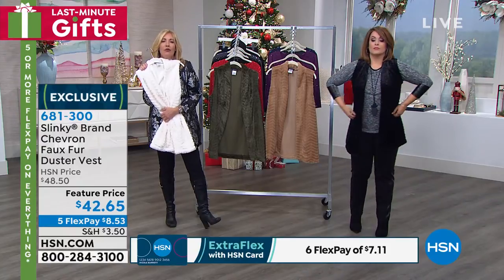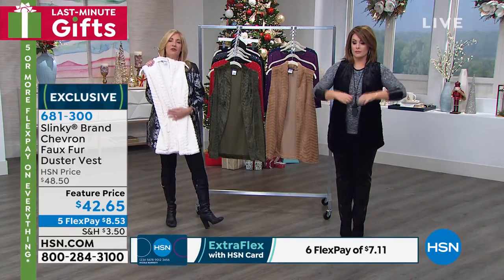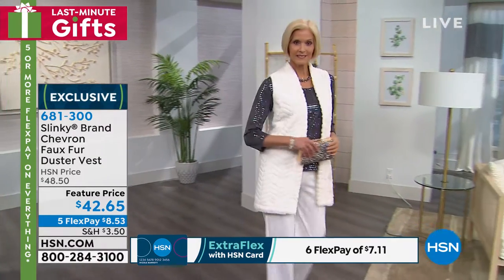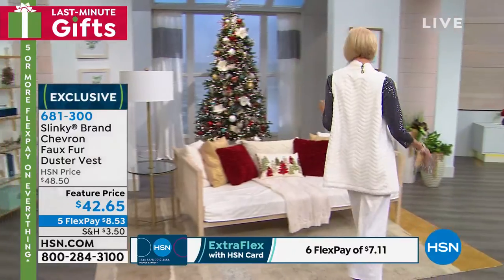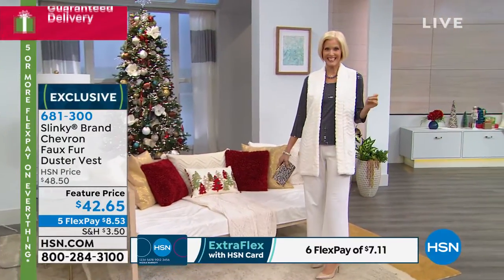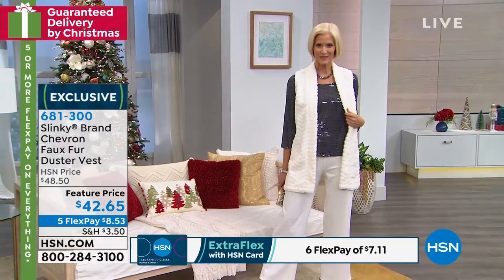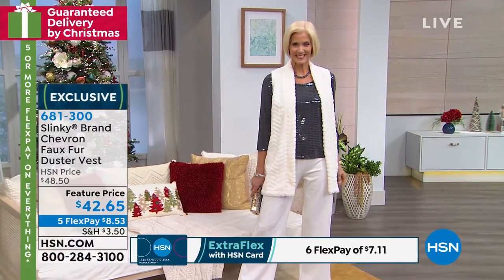My bet is the winter white is going to be the number one color today. Whether you're wearing it with your reds, with your navies or denims or black — look how beautiful Carol looks with our winter white sailor pants. And that gorgeous sparkle top coming up next.